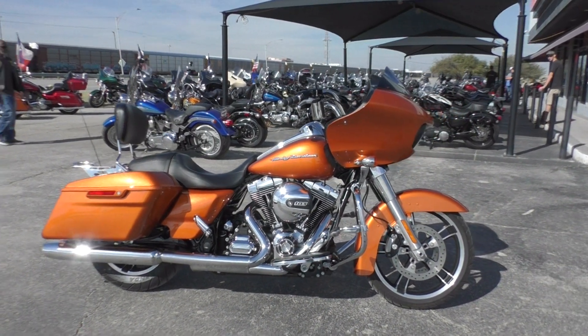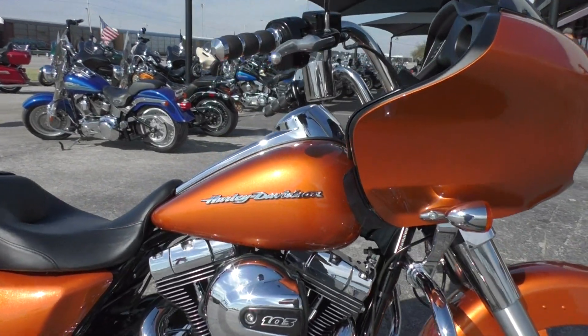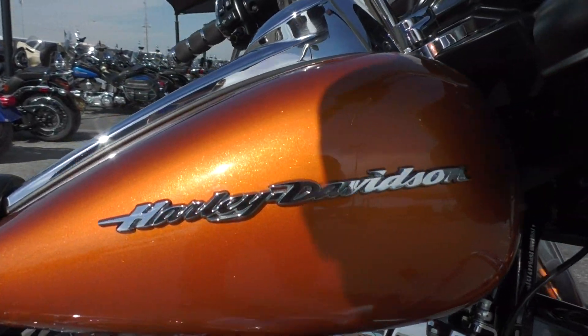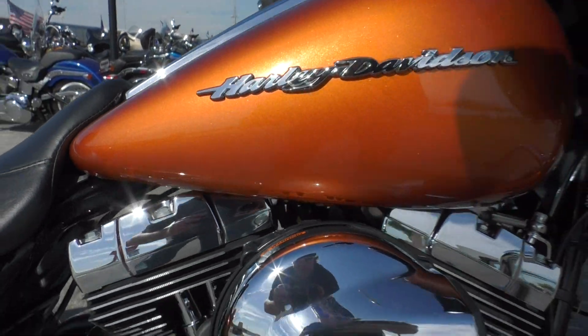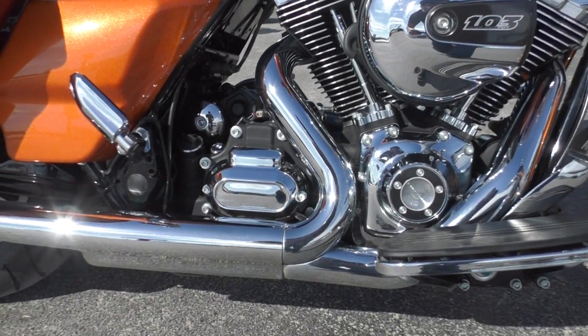It's got the amber whiskey paint — a beautiful burnt orange color with a lot of big metal flake. Good looking. It's got the 103 inch fuel injected V-twin and the six speed transmission.